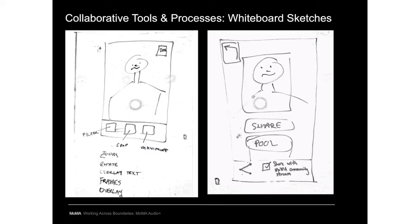I'll talk about the collaborative tools and processes we used. After visitor stories were written, education and digital media had big brainstorming sessions where we visualized those stories as wireframes. We drew up interface ideas on a whiteboard and photographed them to document everything. This is an early wireframe sketch for what eventually became the camera and photo-sharing feature.